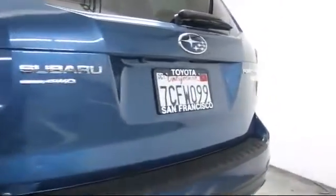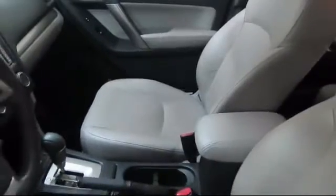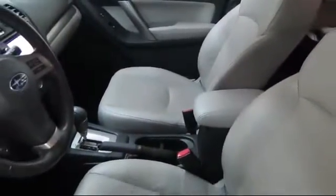Every pre-owned vehicle is professionally inspected by San Francisco Toyota's factory-trained technicians. Our friendly and accommodating staff is eager to assist you in finding the vehicle that's just right for you.